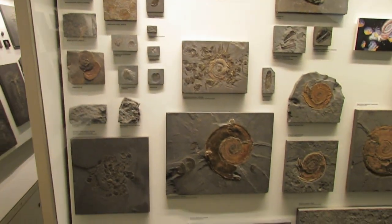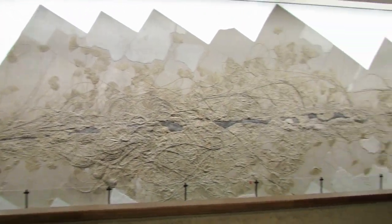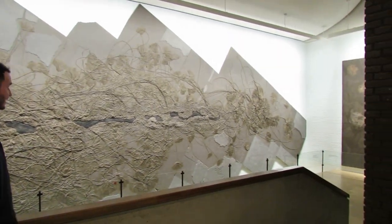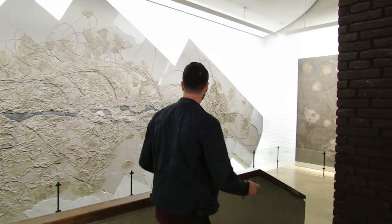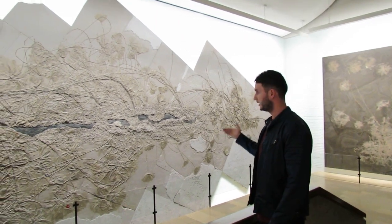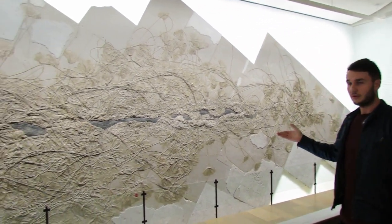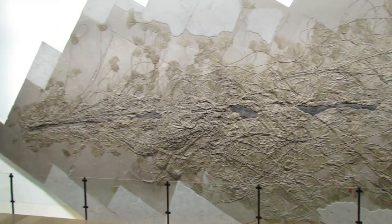And then perhaps the most spectacular fossil is this thing. Look at the size of it. That is an incredible fossil — mind blown, really. This is a thing called a crinoid. It's a sea lily, and there are over 300 different examples in this one specimen. You don't need any imagination to understand what this thing would have been like in life.